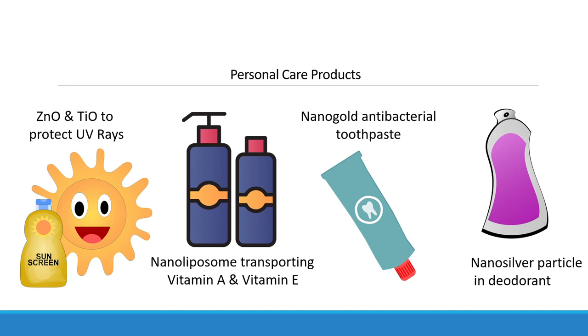Nanotechnology has brought many advancements in human life. I hope you have learned some interesting facts about nanoparticles. That's all for now and thanks for watching.